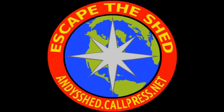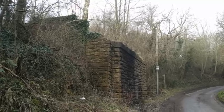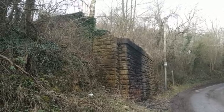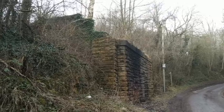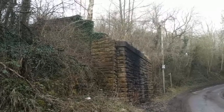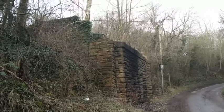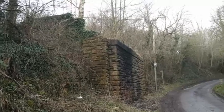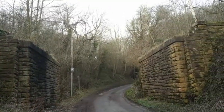Hello there. On this episode of Escape the Shed we're going to be trying to sort out East from West and Plesley's two railway stations. You may remember that last time we walked from the site of the old Roethorn and Hardwick station and we came down the old railway track until we got here, where the old Roethorn trail comes to an end on the old railway track, because this bridge is missing.